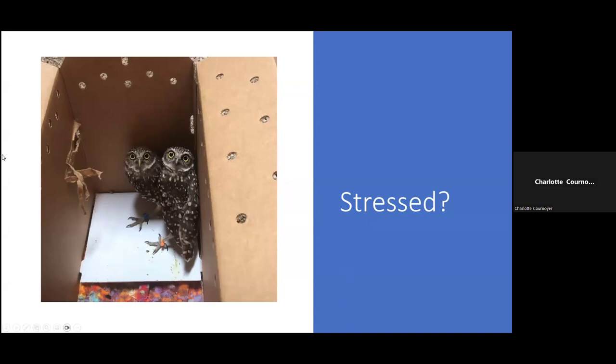I wanted to show a few examples of the variety of stress appearance in animals. These burrowing owls — you can see they clawed at the inside of their box, they're huddled together, their posture is backwards away from me. They've got their talons ready, and the one with the orange band has its claws out, almost in a defensive position.